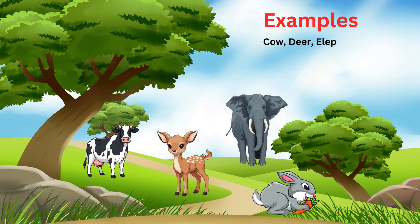Herbivores have flat teeth. These teeth help them chew plants easily. So animals that eat only plants are called herbivores.